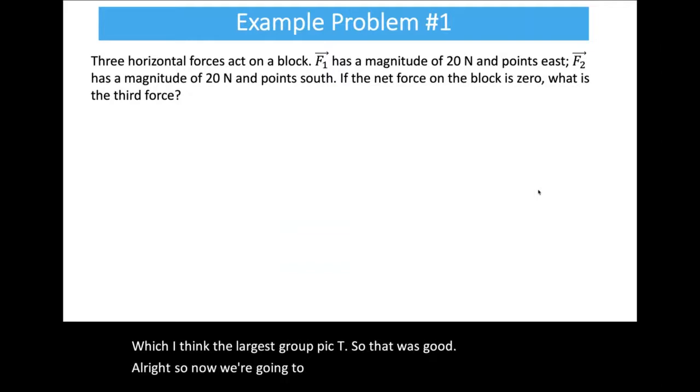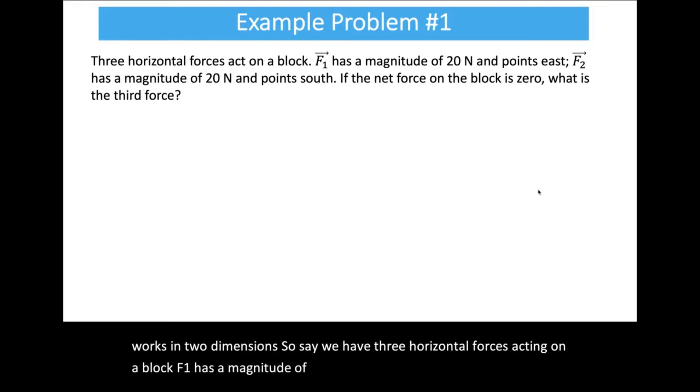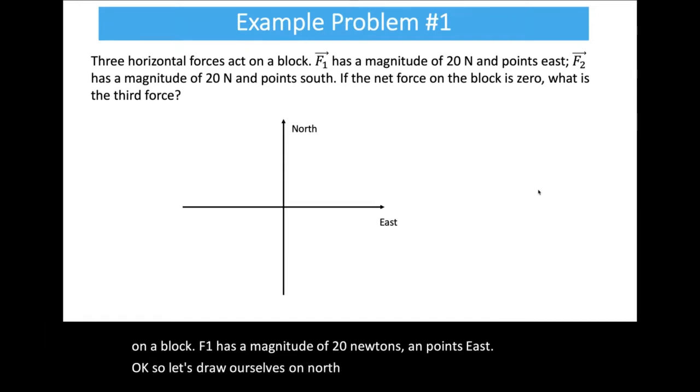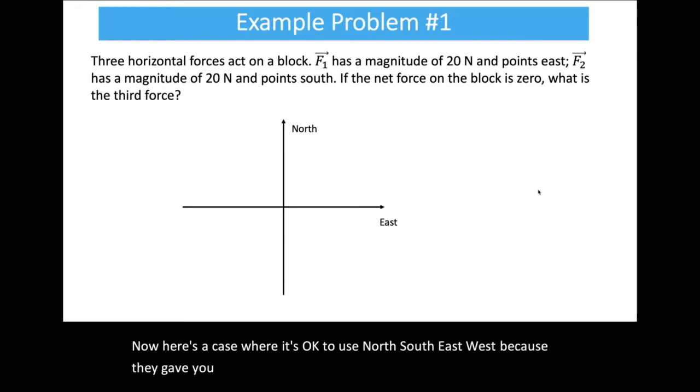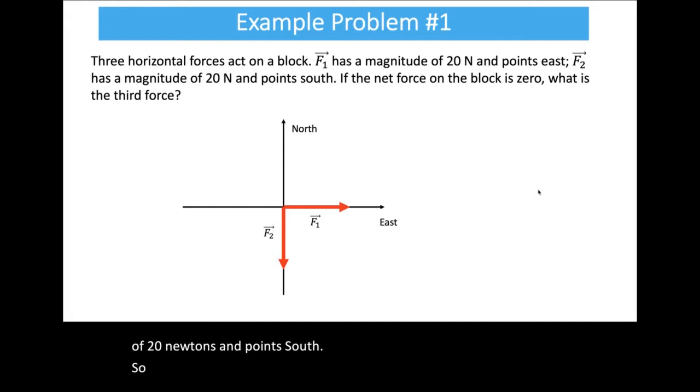Now we're going to do an example problem in two dimensions. We have three horizontal forces acting on a block. F1 has a magnitude of 20 Newtons and points east; F2 has a magnitude of 20 Newtons and points south. Let's draw a north-south-east-west coordinate system — it's fine to use that here because they gave us those directions.